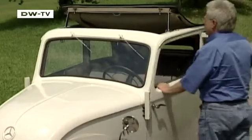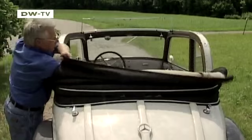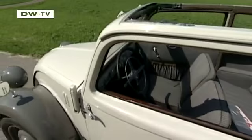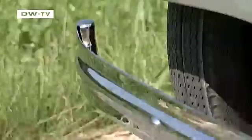Opening the soft top on the convertible needs a little practice, and even for the experts it still takes some time — it's certainly not a task worth considering while waiting at the traffic lights. Despite its size, the 130 is packed with charming details typical for the 1930s, including the solid chrome steel bumpers.